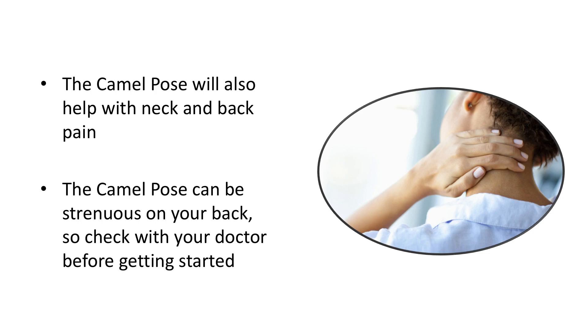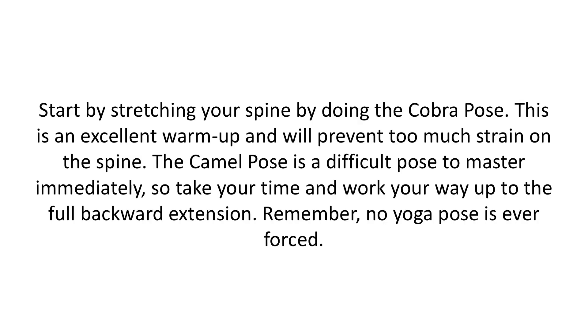The camel pose can be strenuous on your back, so check with your doctor before getting started. Start by stretching your spine by doing the cobra pose. This is an excellent warm-up and will prevent too much strain on the spine. The camel pose is a difficult pose to master immediately, so take your time and work your way up to the full backward extension. Remember, no yoga pose is ever forced.